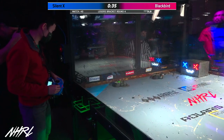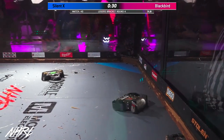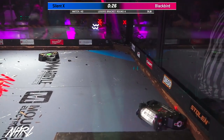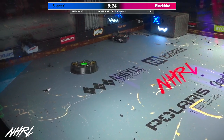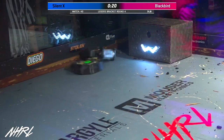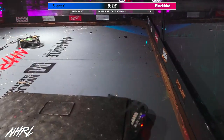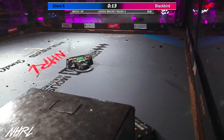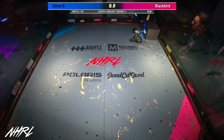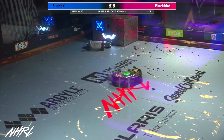35 seconds left in the match. This has been absolutely brutal so far. Impressive that Blackbird is still going strong in this fight. They have had a rough second half of this match. You can see SilentX just hanging back, waiting to see if the referee will call out Blackbird. Looks like that's not going to happen — it's going to go the full three minutes.